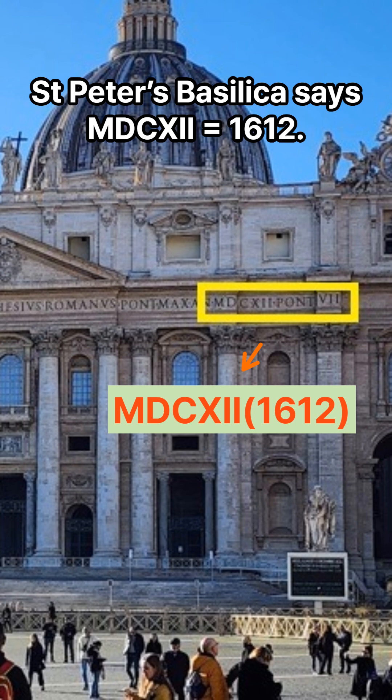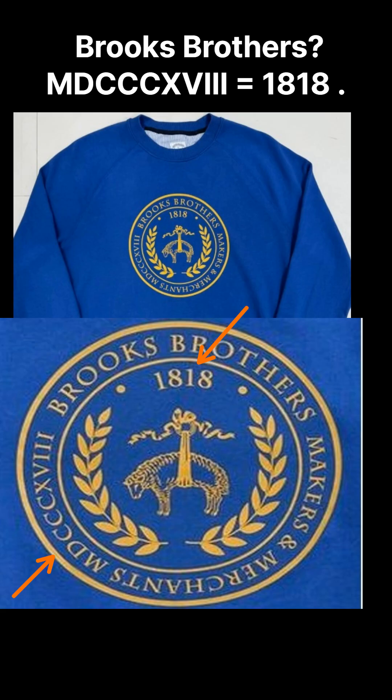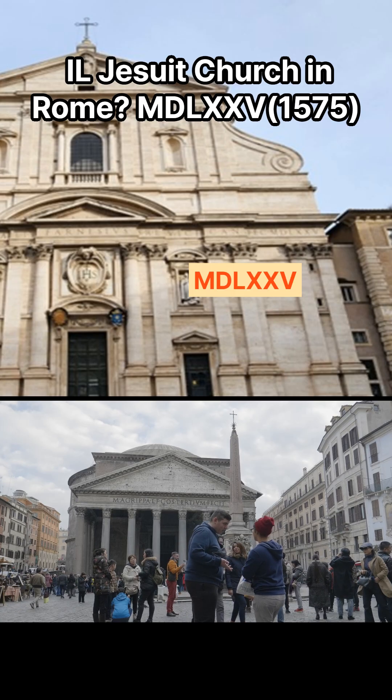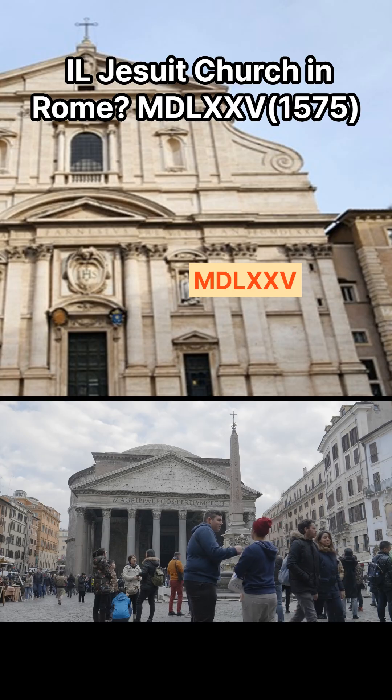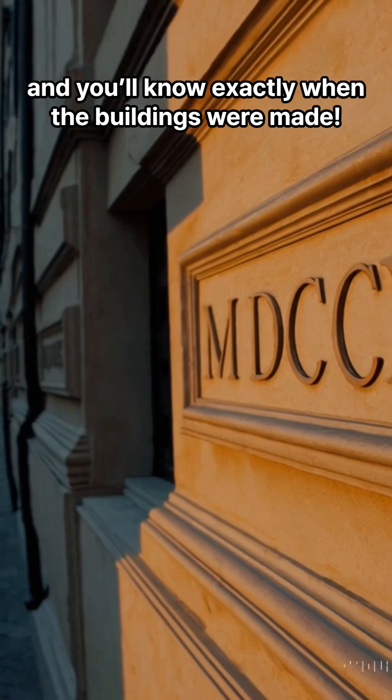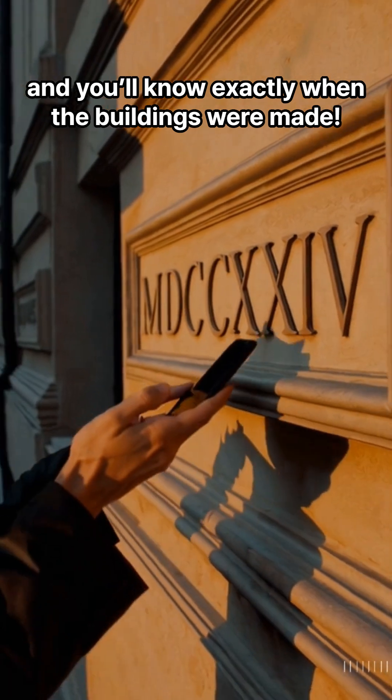St. Peter's Basilica says 1612. Brooks Brothers, 1818. Il Gesù church in Rome? 1575. So next time you travel in Italy, check the facades and you'll know exactly when the buildings were made.